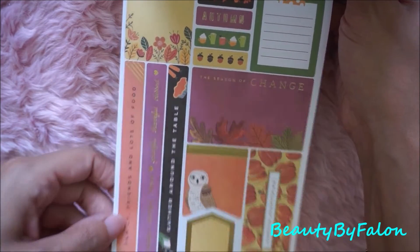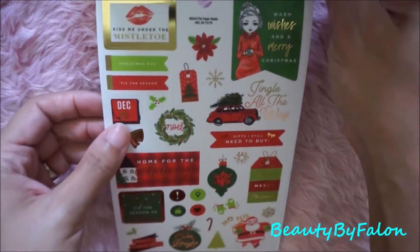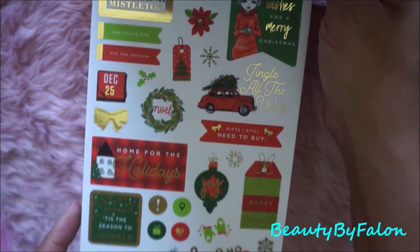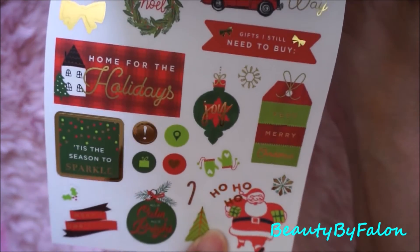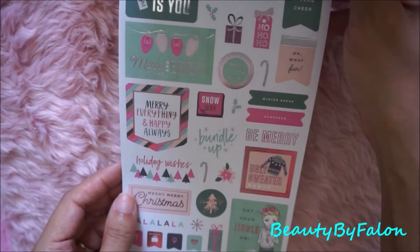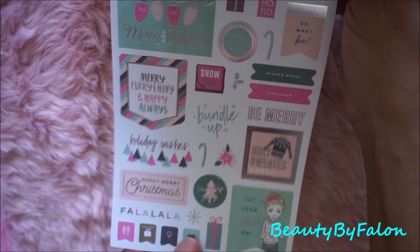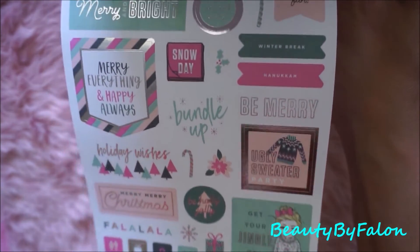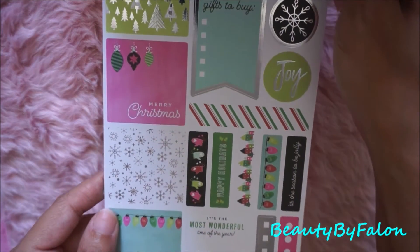It says 'grateful, thankful, blessed' with gold foiling — super cute. The Christmas one says 'warm wishes' and 'Merry Christmas,' 'home for the holidays,' gold foiling, joy, little Santa Claus on the bottom. This one says 'all I want for Christmas is you' with silver foiling, very cute. 'Bundle up,' 'get your jingle on,' 'ugly sweater party' — this one also has silver foiling and says 'Merry Christmas, joy.'